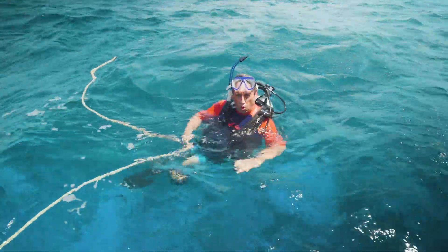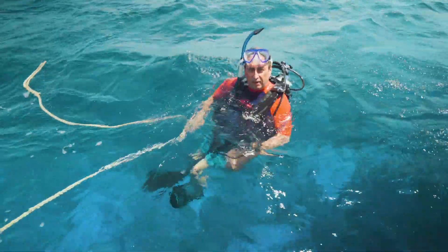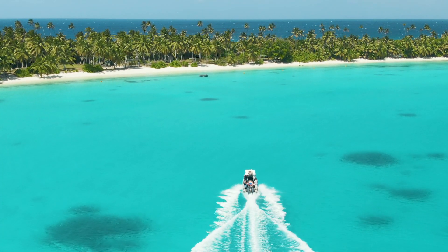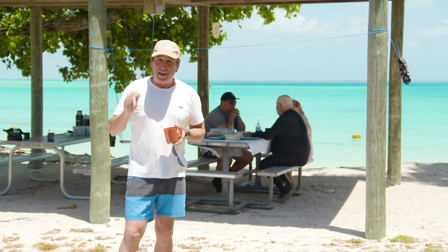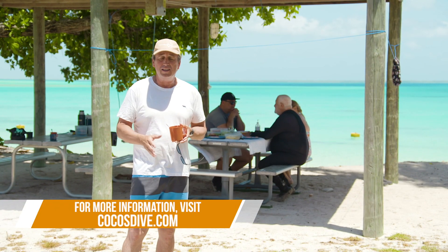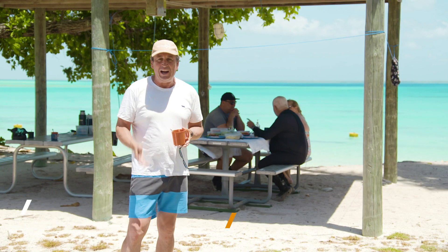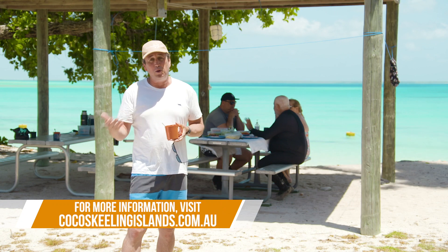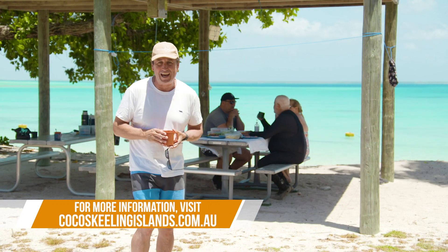It's relaxing, it's warm and it's just spectacular. There is little doubt that this is one of the most magical experiences you'll ever have — what you're seeing on the seafloor here is simply spectacular. You've got to make sure you come and do it. The way to do it with Cocos Dive is to book through the visitor centre — make sure you check out their website.